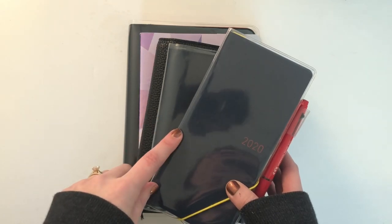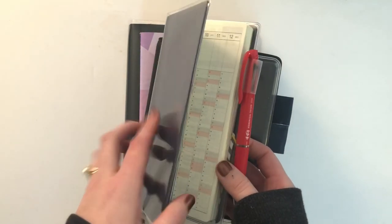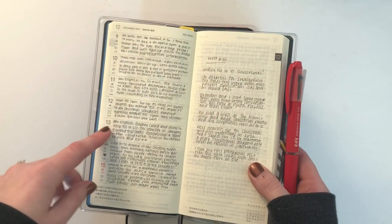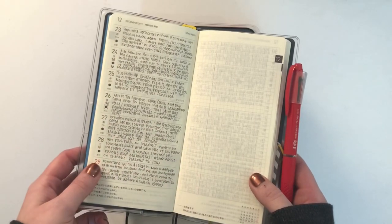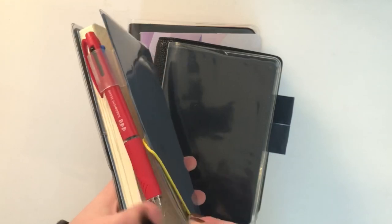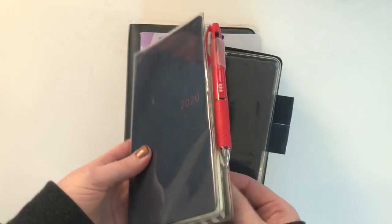So the first planner I have is a Hobonichi Weeks. I don't use this as a planner really — I actually use this as more of a journal. This is something I started in 2019 and I'm bringing into 2020 because it works so well for me. I use the weekly pages as a line a day, so I write a quick blurb about what I do each day. I travel a lot for work and I just want something that's a little bit more portable, so this is something I don't mind tossing in my backpack or my luggage. It's got a pretty hard cardstock-type cover and I have the clear cover-on-cover that came from Hobonichi.